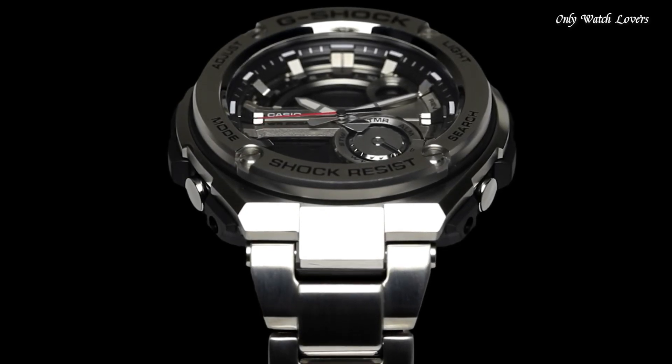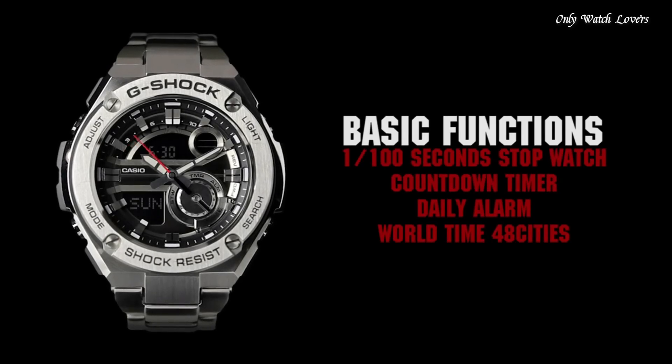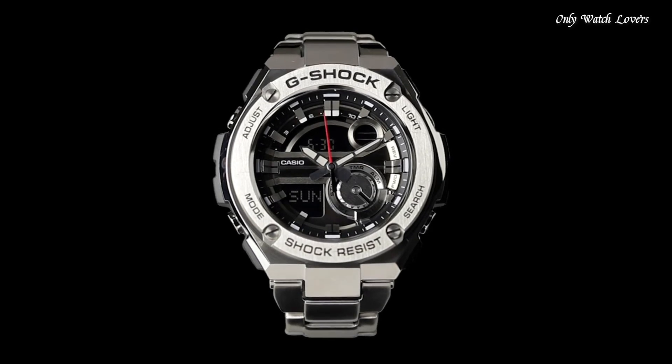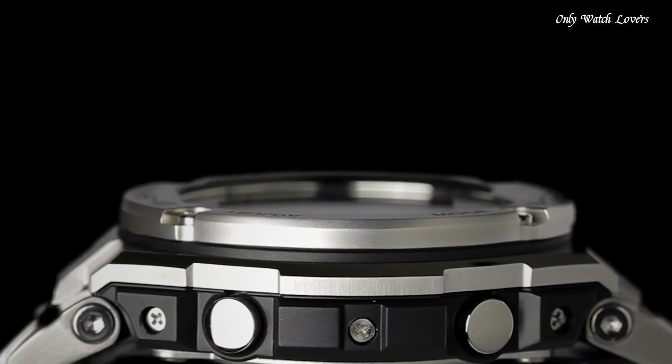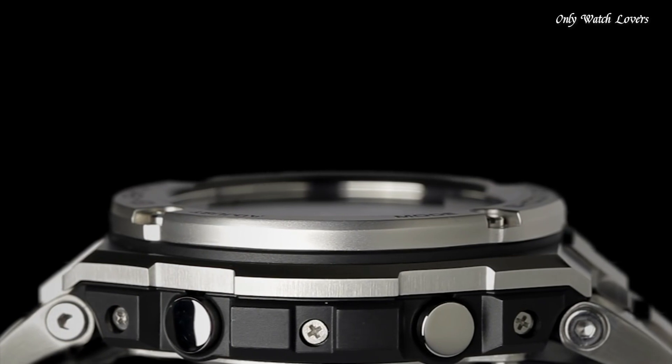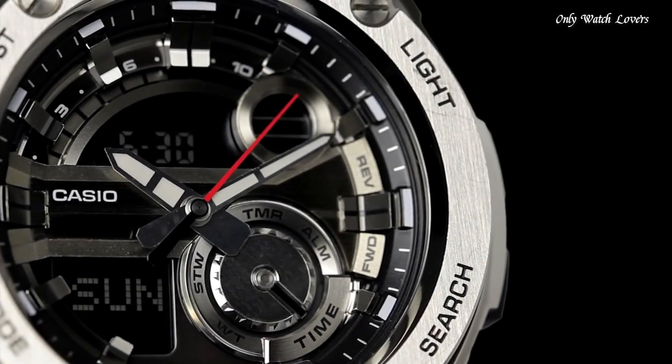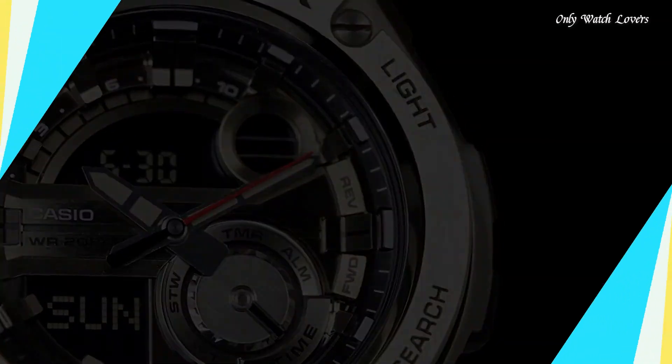Fold over clasp with a safety release. Water resistant at 200 meters. Functions: date, day, hour, minute, second, LED light, world time, 1/100 second stopwatch, countdown timer. Five daily alarms with one snooze alarm, hourly time signal, auto calendar. Sport watch style.